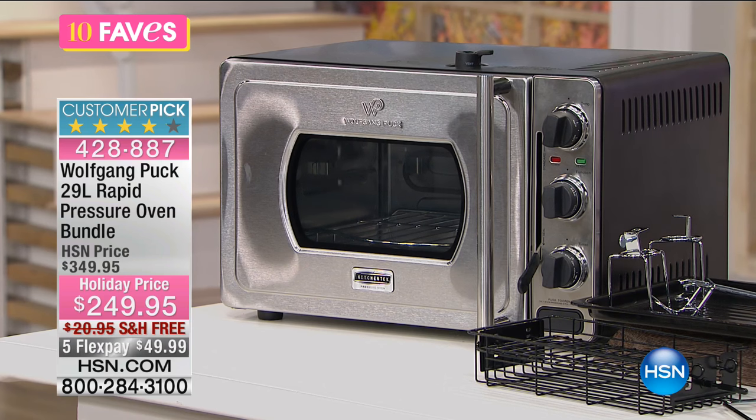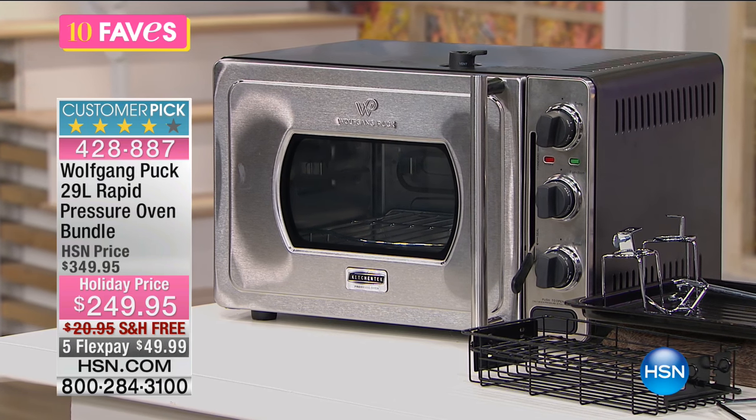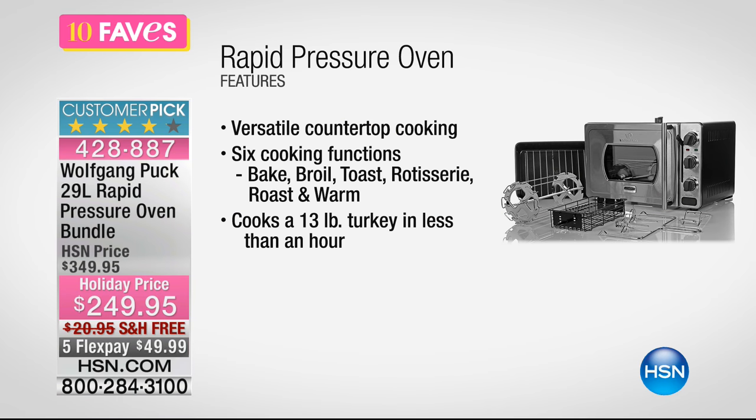You just want to cook fast, you want to cook easy. You kind of love your favorite piece in your home right now — maybe it's your microwave because it can do so much. Well, this is a rapid pressure oven, so much better than a microwave or anything like that.